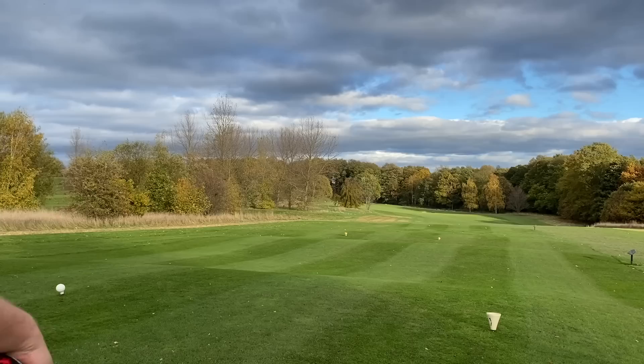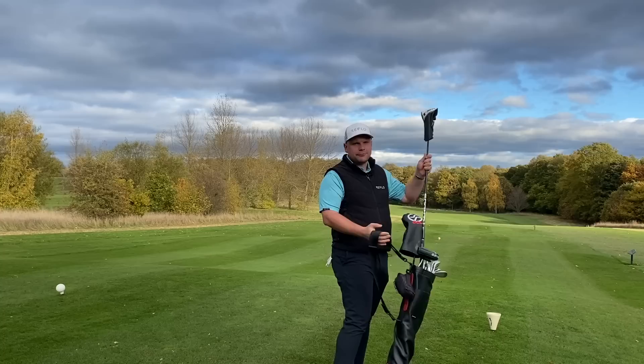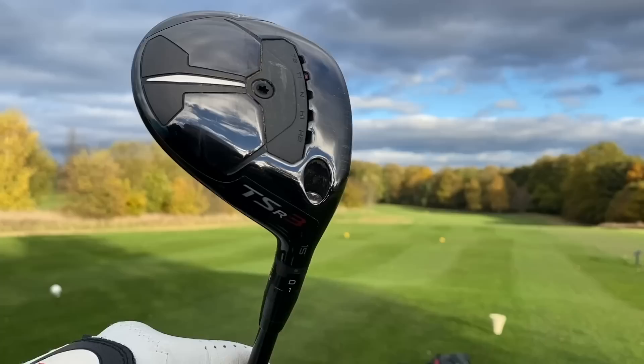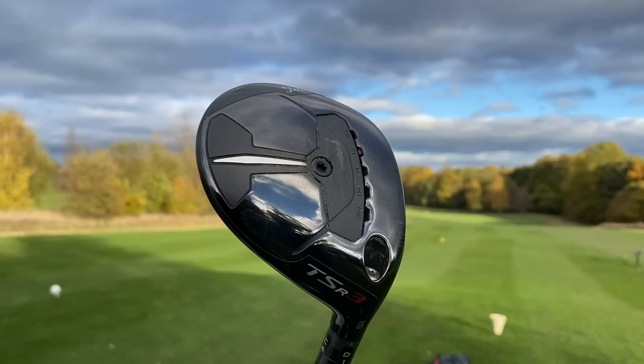I'm going to keep you guessing on the driver for just a few moments. But the three wood — I think you all know what it is. The three wood is a club I absolutely love, and usually it would be my favorite club in the bag because I love hitting it off tees and fairways. This just happens to be the sexiest, best-looking, best-sounding — performance I don't even care — three wood I've ever seen.